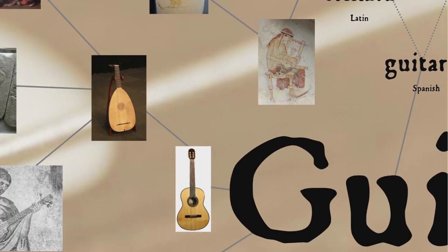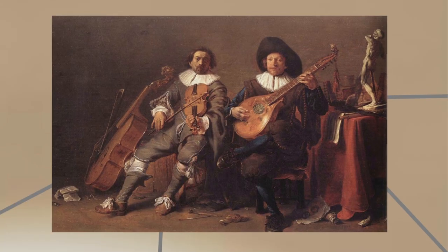Comparing the instruments makes it quite clear that the two are only distantly related. They're both members of the cordophone family of musical instruments — that is, they both generate sound by the vibration of strings between two points — but they're from two very different categories of cordophones.